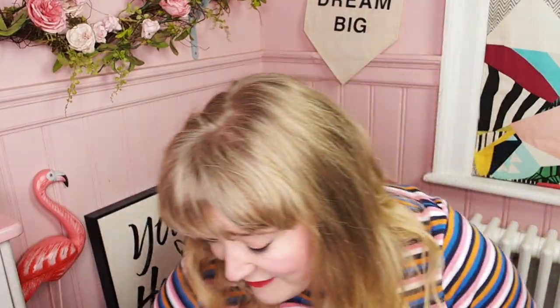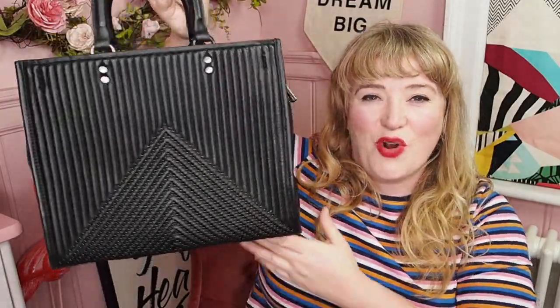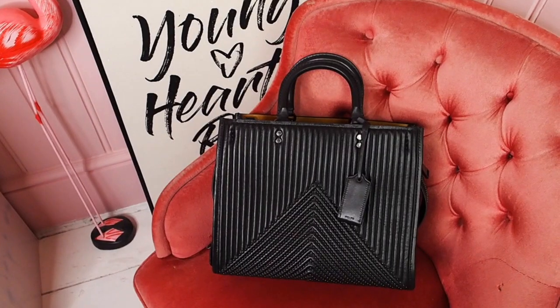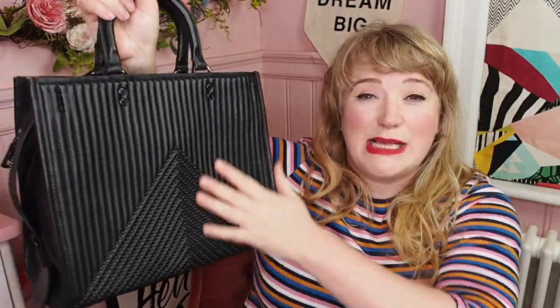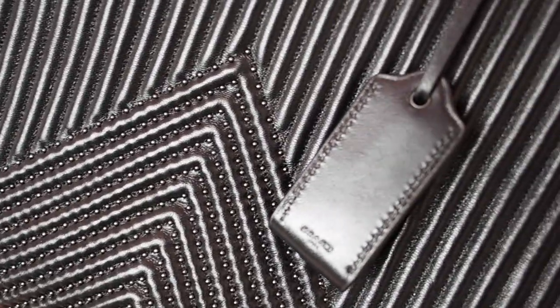However, I have another black Coach Rogue bag — exactly the same size — but this one is in lambskin leather, and it's got the studded, riveted chevron quilted detail. I got this one first. I thought it was gorgeous. I really wanted a black Coach Rogue bag because I have it in two other colors — the pink and the red. I love the chevron quilting, the gunmetal, the rivets, the studs — I love it all.